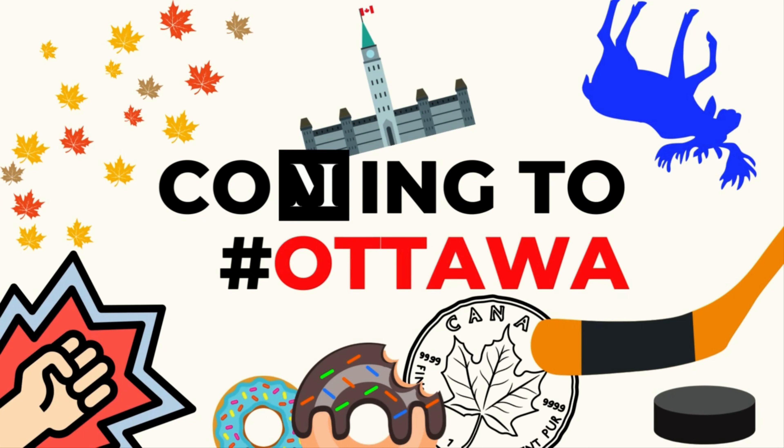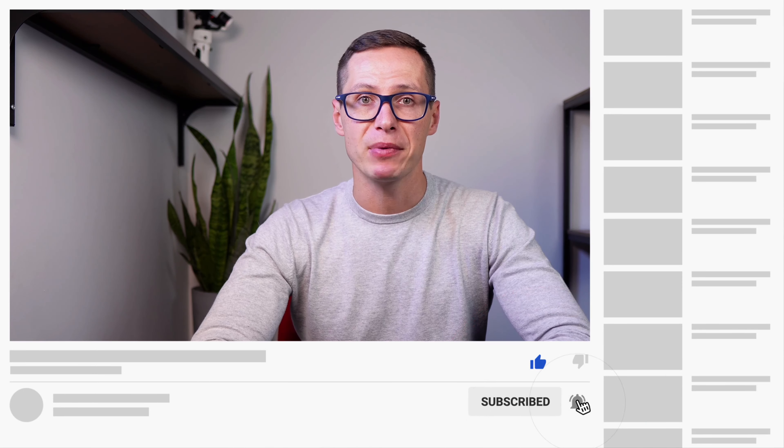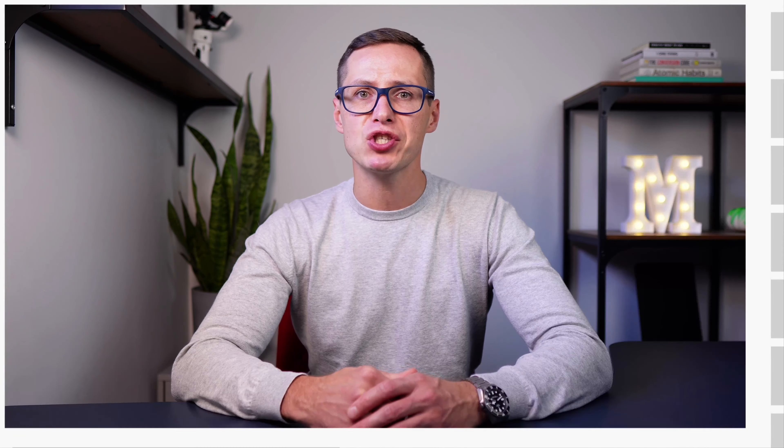Welcome back to the channel. My name is Andre with The Meadow Group and we service Ottawa and surrounding areas — all things real estate, including upcoming developments in the nation's capital. If you're new to the channel, please consider subscribing and hitting that bell notification for upcoming content. And if after this video you'd like to chat more about the market and to see if we can be of help, there's a link in the description below.